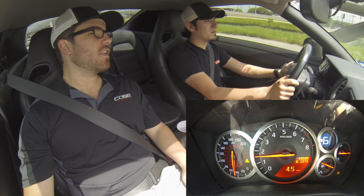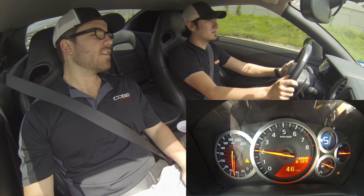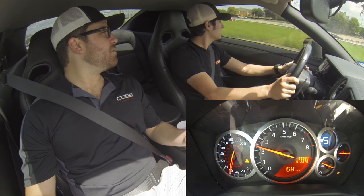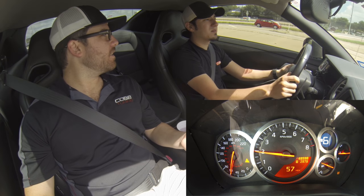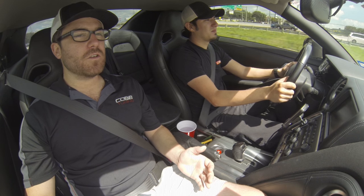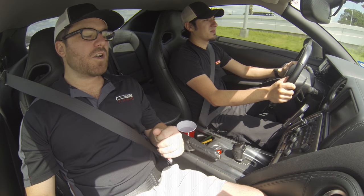And then if you were to kind of accelerate and drop some gears — it takes a while. Was that like 60% throttle to drop two gears? It took at least a couple of seconds. Not ideal for a supercar or an enthusiast feel for your transmission.